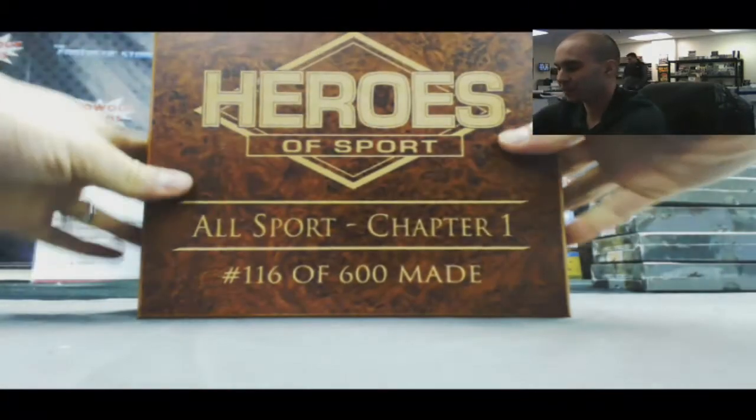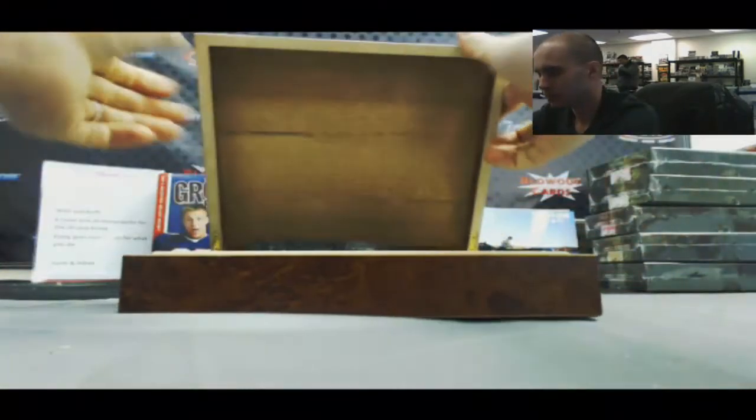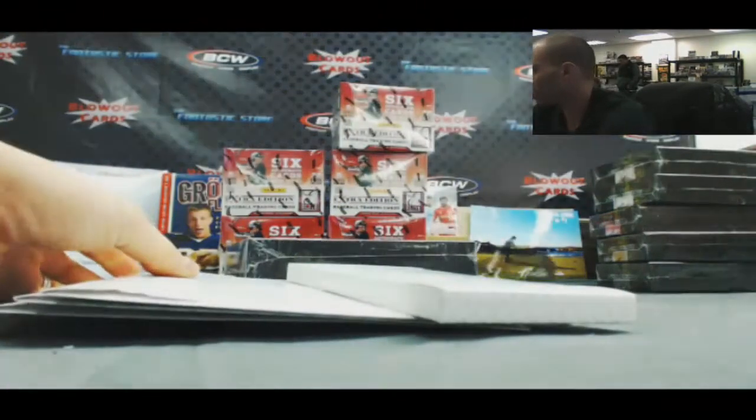This is box 116 of 600. It's got a booklet in it.